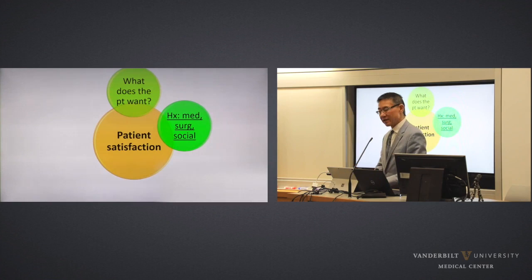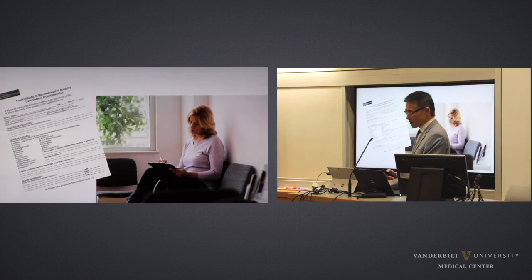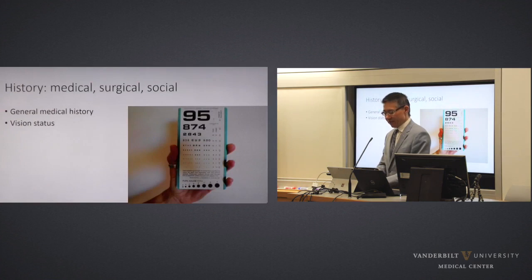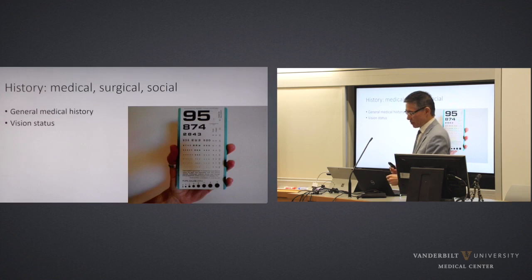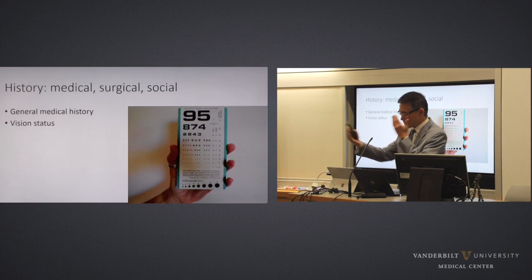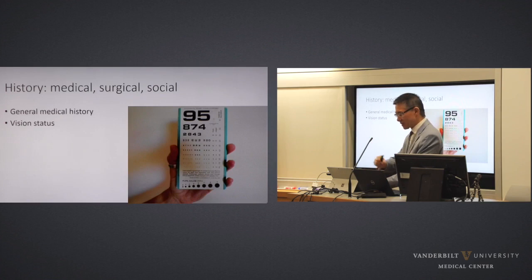Once we've established what the patient is seeking, then I put on the MD hat and go through the detailed history — medical history, social history, surgical history, and so on. We have patients fill out a pretty standardized form that outlines all the different aspects. Vision status is very important because we're operating oftentimes around the eyes — certainly for blepharoplasty, we're working right there. I keep a little pocket Snellen chart, have them look at it at 12 inches, close one eye, then the other — easy to get an approximate estimation of visual acuity. Document that in the chart any time you're working around the eyes.